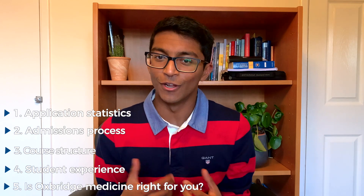Let's get into it, but if you don't know me quickly — my name is Rohan, and I'm a fourth-year medic studying at Cambridge.